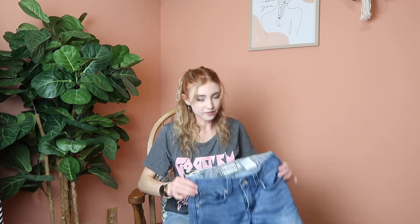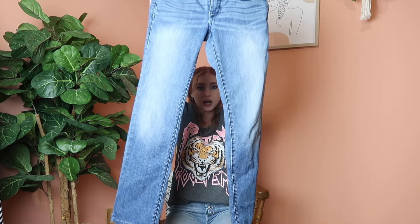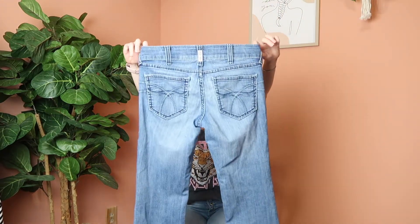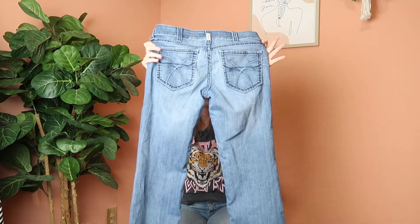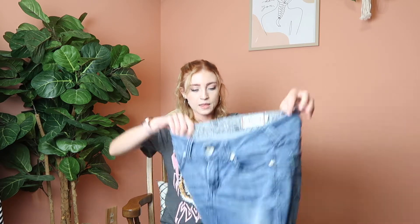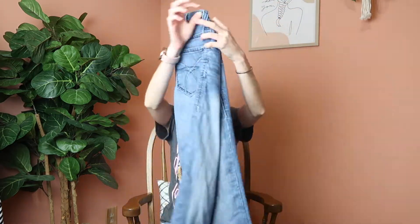Next up I have these Area bootcut jeans. They're a nice bootcut — I really wish the pockets had some rhinestones or something, but Area jeans are more of a work jean. They're a size 27 and just a really great basic bootcut jean.